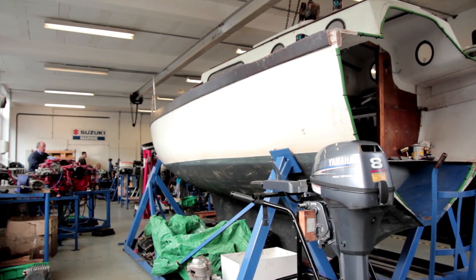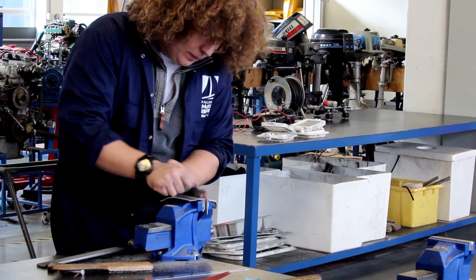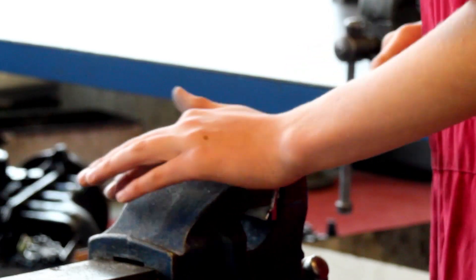The best thing about the workshop is you bring your own equipment in and service it — like an outboard of your own. If there's something wrong with it, you fix it up. And there's always teachers there to help you, so you can't go wrong.